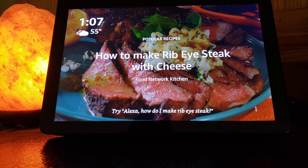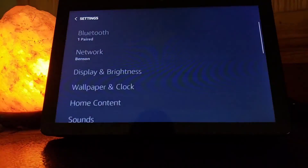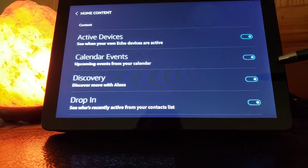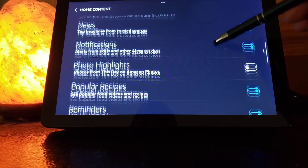So if you're like me and you want to turn these off, you just swipe down from the top, hit your settings, and go to the one that says Home Content. There's actually quite a bit of stuff in your settings here that you can play around with. Anything that has the blue here is stuff that's going to be showing up on your home screen.